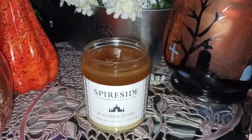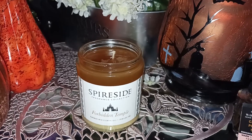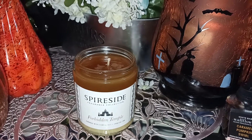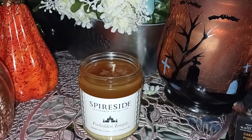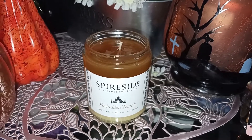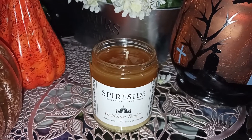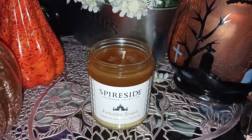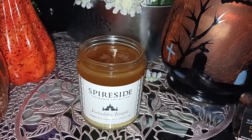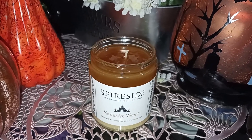Hi everybody, welcome back to my channel, Lori Candle Lover. I'm going to do another candle review for you tonight, and tonight we're going to do Spireside Forbidden Temple. This was sent to me by Ryder Wrecker, one of my candle friends from Facebook, who's been very supportive of my channel. Thanks for sending me this candle to review — I'm glad I could review it for everybody so we can have an idea of what Forbidden Temple smells like. And this is my first Spireside candle, so it's kind of exciting.